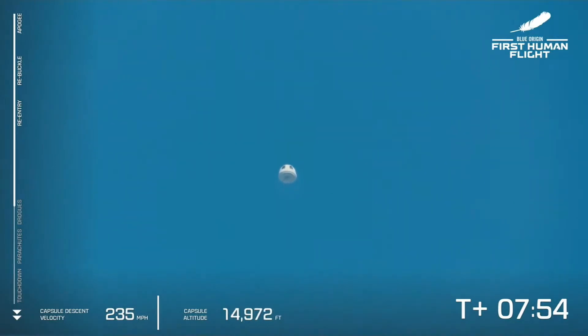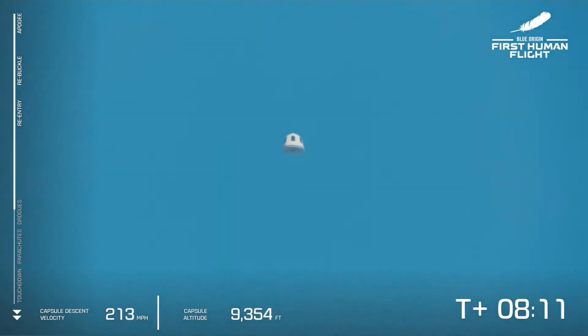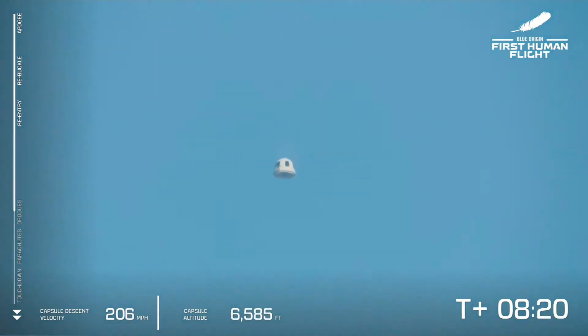There it is — this is our crew capsule with our four crew members on board. You have a very happy crew up here, I want you to know. Hell yeah! I see blue! I see the big barn! Stand by drogues. Main drogues.